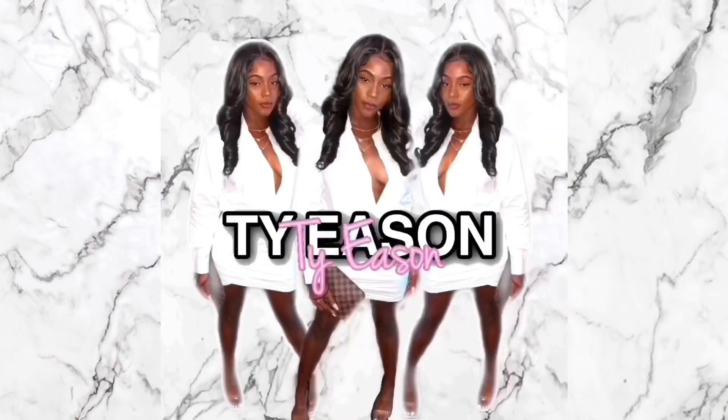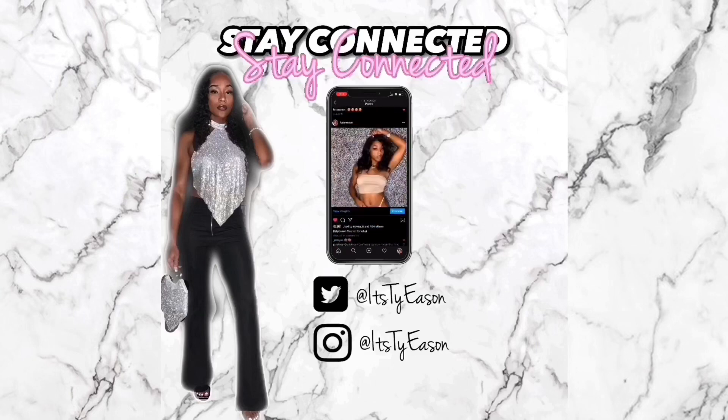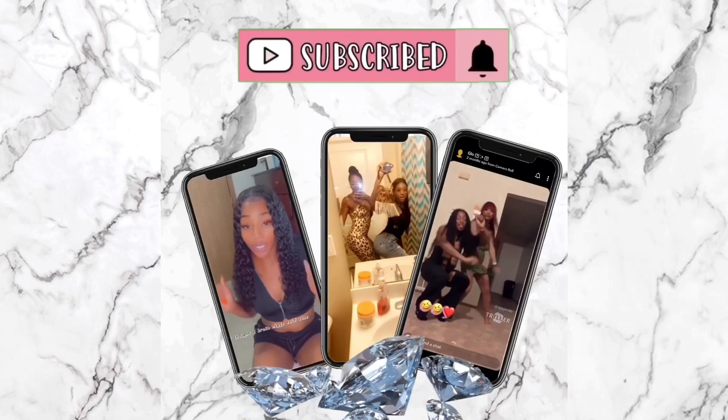Hello ladies, what's good? It's your girl Ty and I'm back with another video. Today we are going to be doing a SHEIN haul, so if you are interested in that just keep watching. It's popping, YouTube family and friends — it is your girl Ty. I'm back and today we are going to be doing a SHEIN haul. I got a lot of stuff.